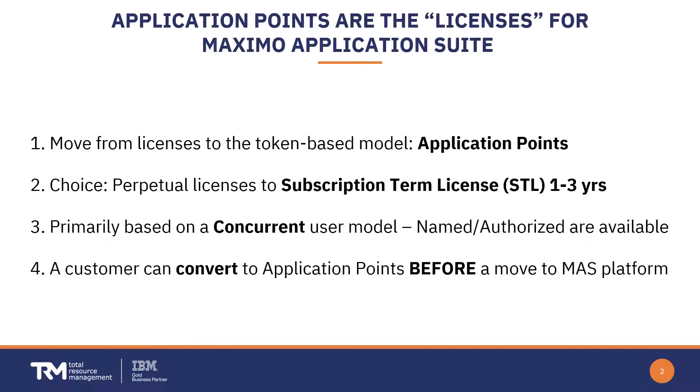App points are based upon concurrent users, versus named or authorized users which were more common in the traditional perpetual model. Named or authorized users can still be defined with app points, and you can choose which approach is to your advantage. Importantly, customers can convert to app points without needing to physically move from legacy Maximo 7.6 to the Application Suite solution.